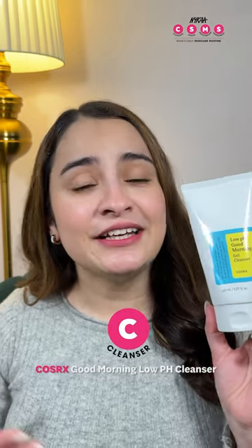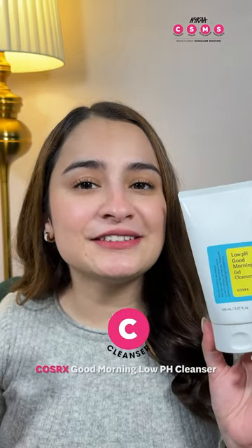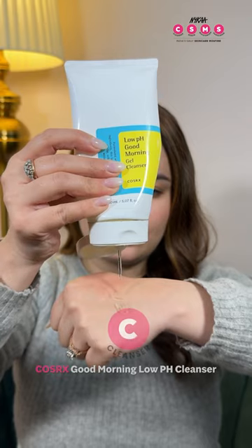Step No. 1 — Cleanser. Kickstart your day with the CosRx Good Morning Low pH Cleanser. It shrinks pores and refines skin texture.